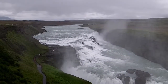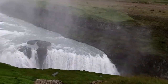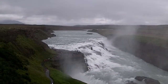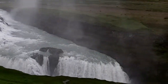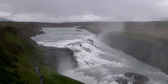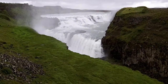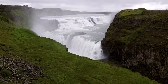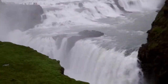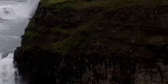Now that one is the best. Okay, this is a huge waterfall — Gullfoss. So here's Gullfoss waterfall. They're pretty impressive, and they're going to go down this canyon here.